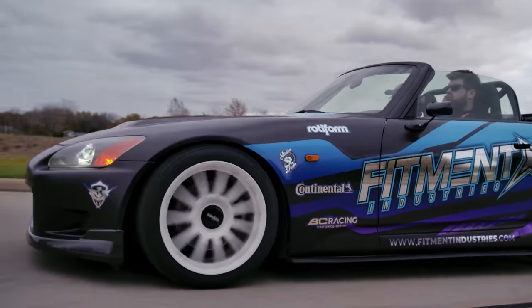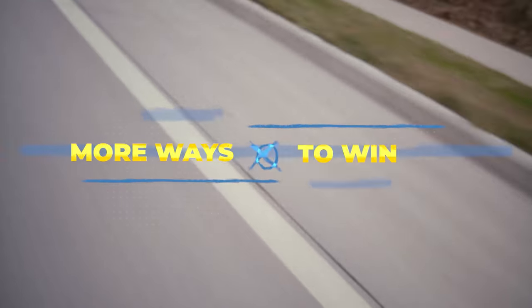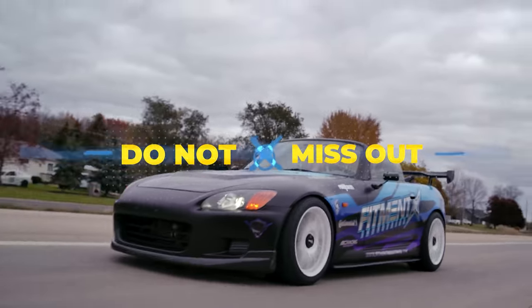Before we hop into all that, real quick — 12 Days of Deals are now live. We got a deal going live every single day. Every day unwraps a new deal. And of course, our S2000 giveaway is coming to an end really quick. So if you want to win a rear wheel drive car that you don't have to spend like 30 grand on — I think that's what S2000s are going for — you have the chance to win one. Check it all out at fitmentindustries.com.